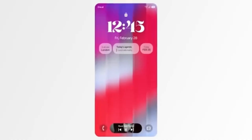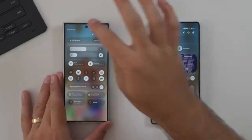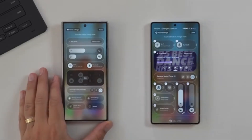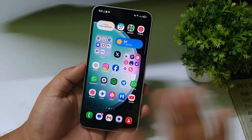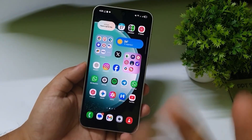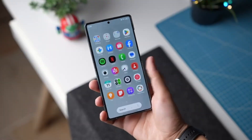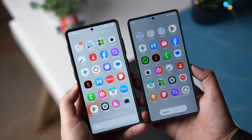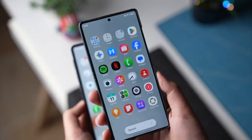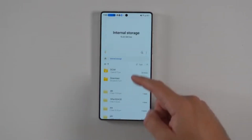Samsung's decision to start the beta early also signals confidence in its new features. By opening the beta to select users, the company can collect real-world data on performance, identify potential issues, and make necessary adjustments before the full release. This approach can help reduce the number of bugs and ensure that the official rollout is as smooth as possible. The beta program will provide a chance for users to explore new features and give feedback directly to Samsung, contributing to the development process.